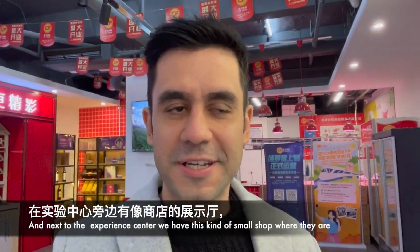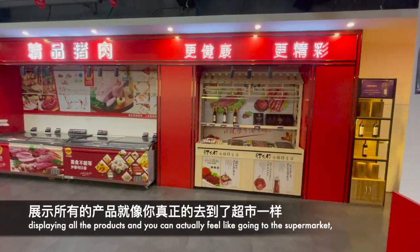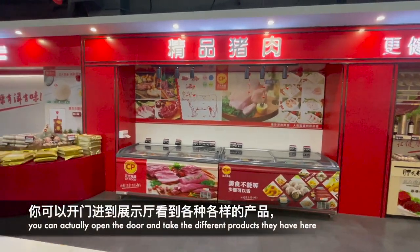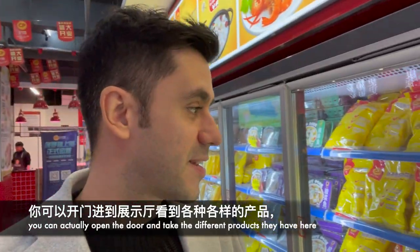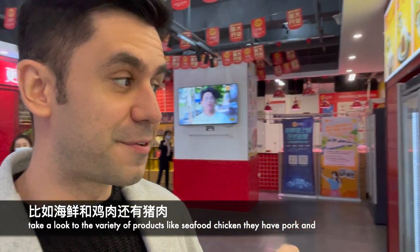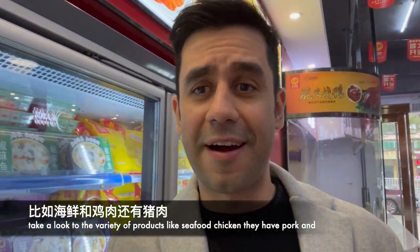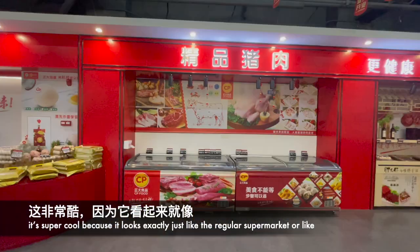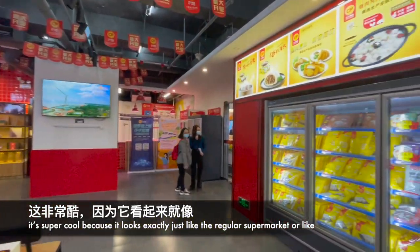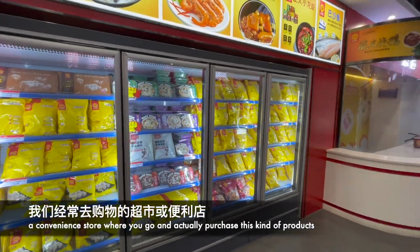Next to the experience center there is a small shop where they are displaying all their products — it feels just like going to the supermarket. You can open the doors and take the different products they have. There is a great variety: seafood, chicken, pork — it looks exactly like a regular supermarket or convenience store where you can purchase frozen products.